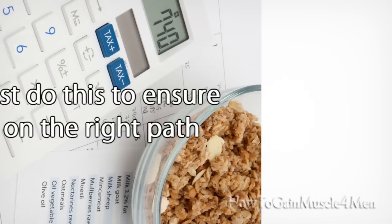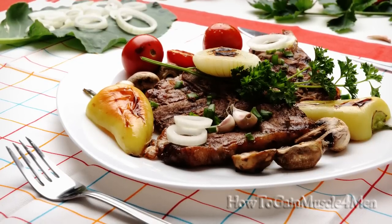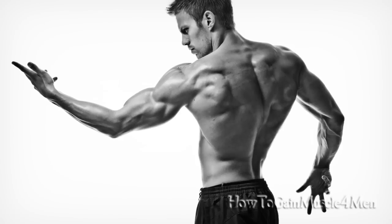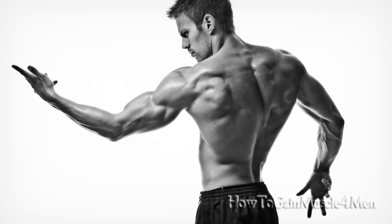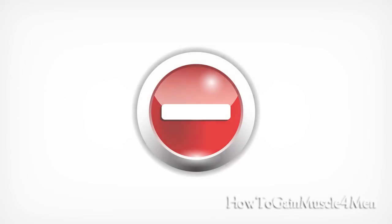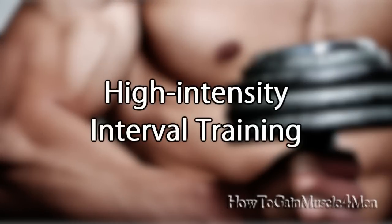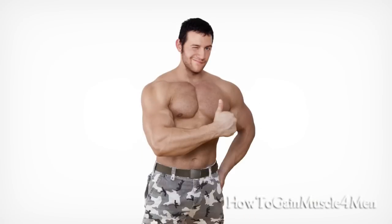Number six: control your daily calorie intake. You must do this to ensure you're on the right path. To gain muscle and reduce fat, you need to eat more calories distributed between your six meals. However, if you aim at gaining a bit less muscle but burning as much stored fat as possible, you must eat fewer calories.